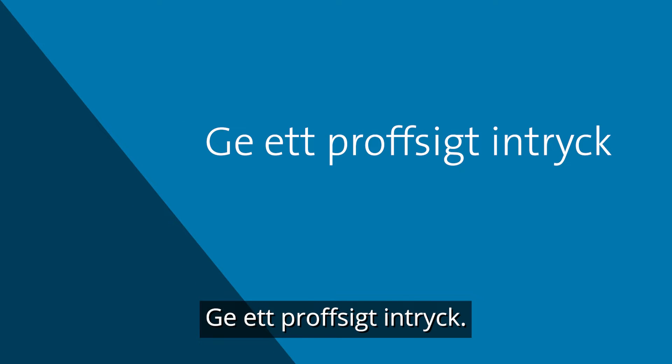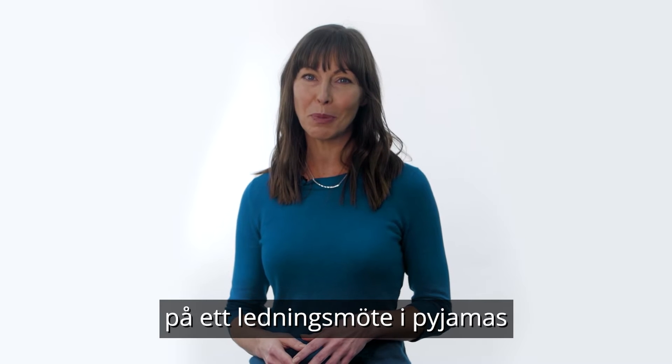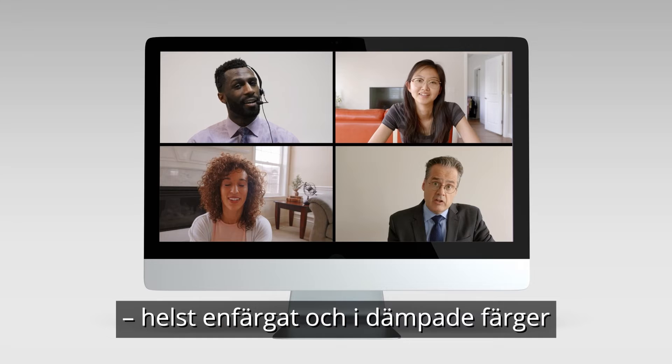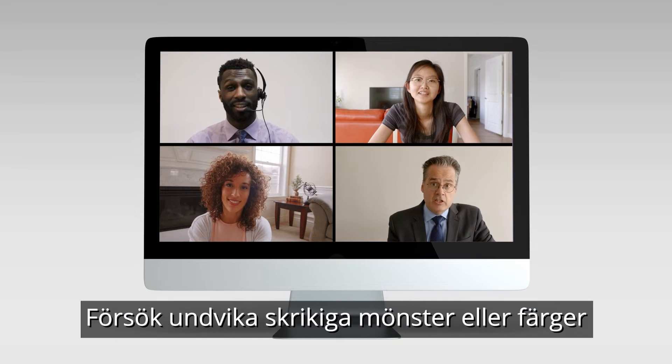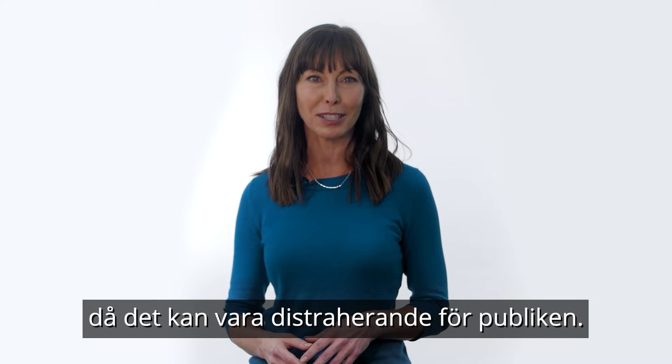Dress for success. If showing up to an executive meeting in your pajamas isn't something you would do in person, don't do it on a video call. Dress modestly, preferably in solid clothing in muted or pastel colors, and try to avoid flashy patterns or colors as it can be distracting to your audience.